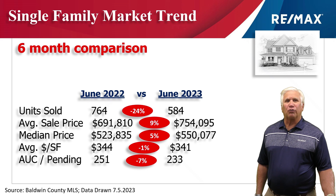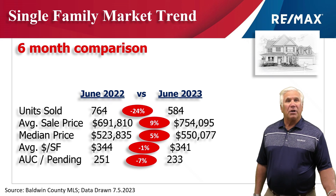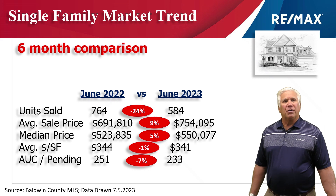Units sold: 584 — that's down 24% from last year, but the second quarter has really picked up. The average sales price grew 9% to $754,000. Looking at median — meaning half the sales were above and half were below — that number grew 5% to $550,000. Average dollars per heated and cooled square foot was exactly the same at around $340 per square foot.